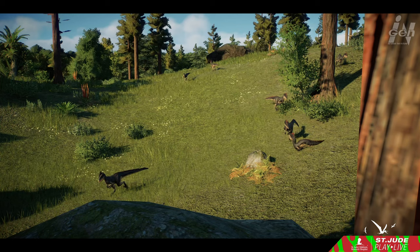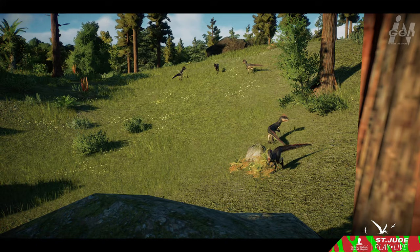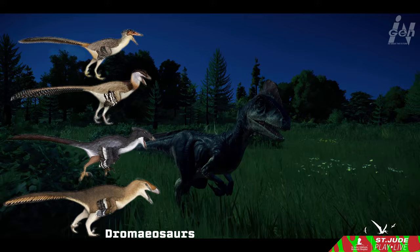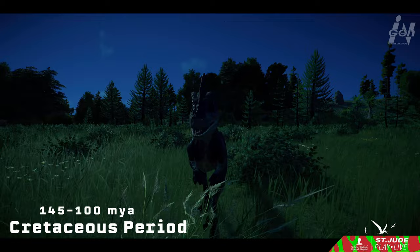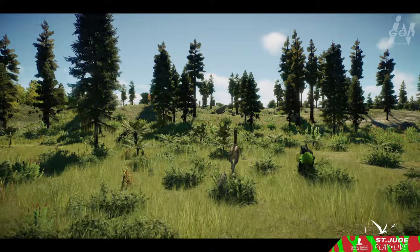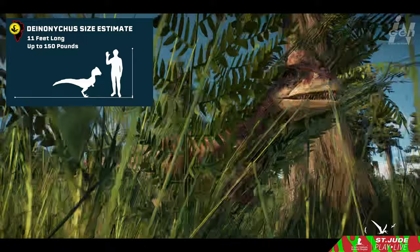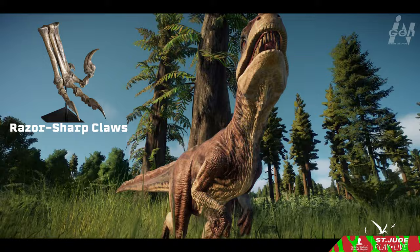In the depths of time, during the early Cretaceous period, a formidable predator roamed the ancient landscapes of North America. Meet Deinonychus, a member of the remarkable Dromaeosaur group — a lineage of carnivorous dinosaurs that left their mark approximately 145 to 100 million years ago. Based on fully mature specimens, Deinonychus reached lengths of up to 11 feet and tipped the scales at a formidable 150 pounds. What truly set it apart were its long, razor-sharp claws, which earned it the nickname Terrible Claw.